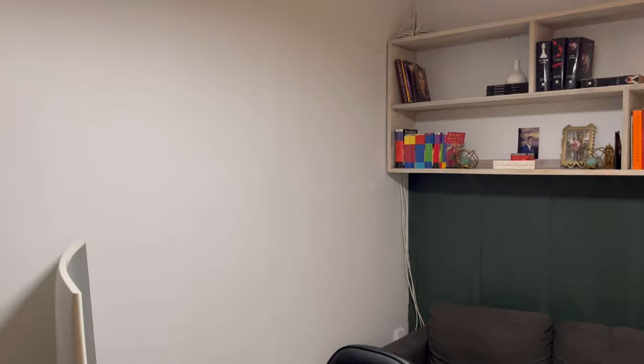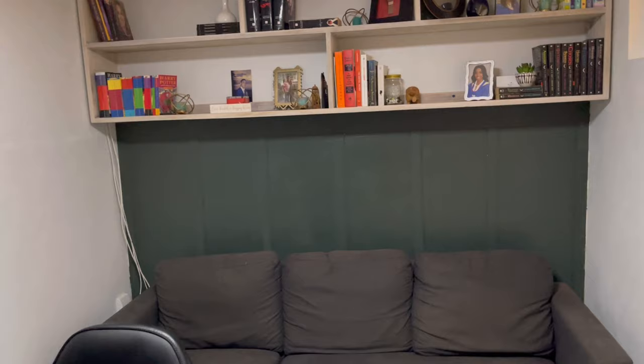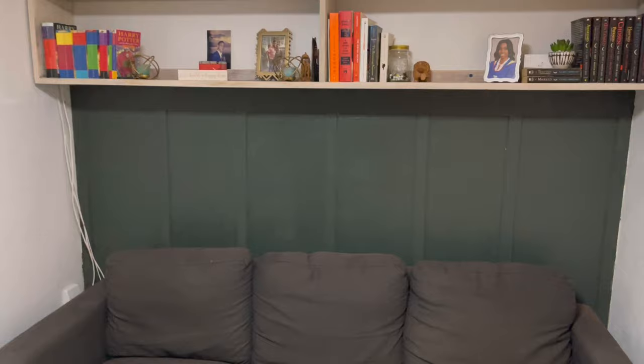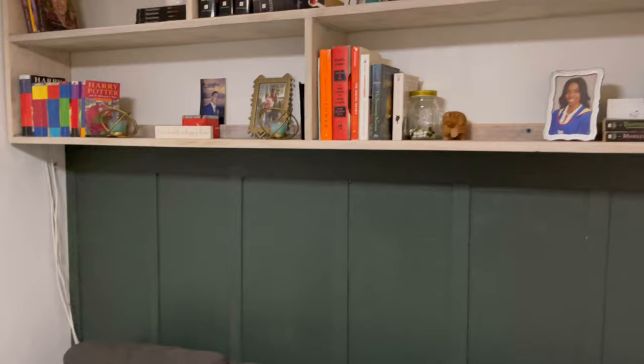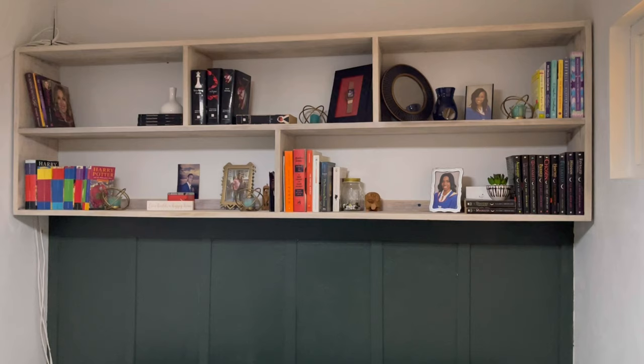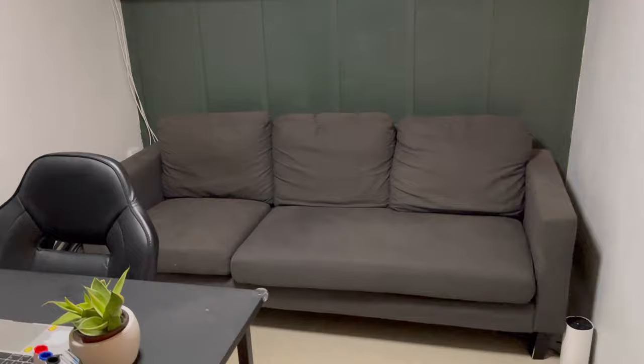Welcome to the new office. If you remember, we had a window right here, but because we did the extension and now have a room behind this wall, we had to close up the window to make the space more of an office and keep the room private. We did a bit with the wall to elevate the look — we did a green paneling on the wall, which I love. For the shelf, we took it down and did a whitewash over it — sanded and removed all the old stain, then did a paint wash so it has a lighter color to complement the green wall.